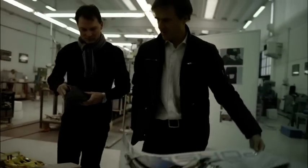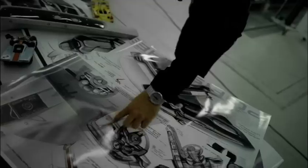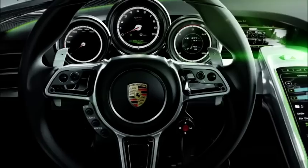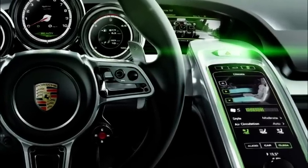In the cockpit, the 918 Spider follows in the footsteps of the Carrera GT — for instance, with the ascending center console and three freestanding instruments. The operating concept points the way to the future: central control functions are found in the multifunctional sports steering wheel and the touch panel surface in the center console.